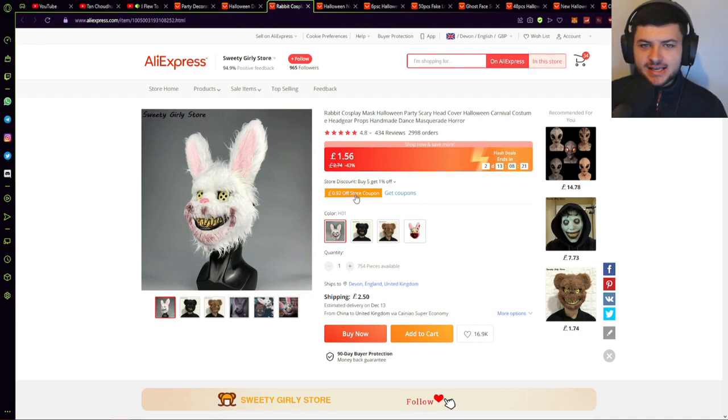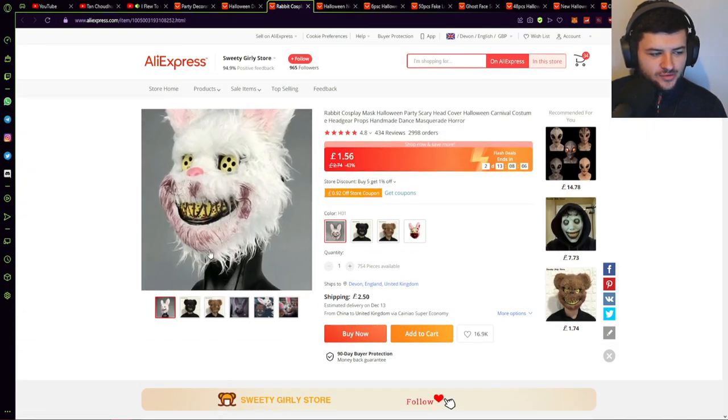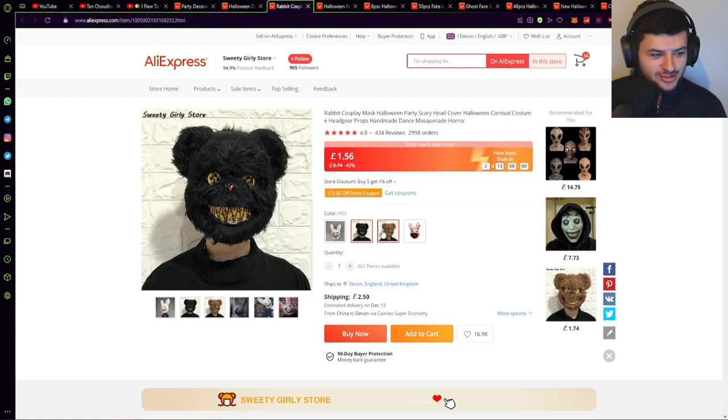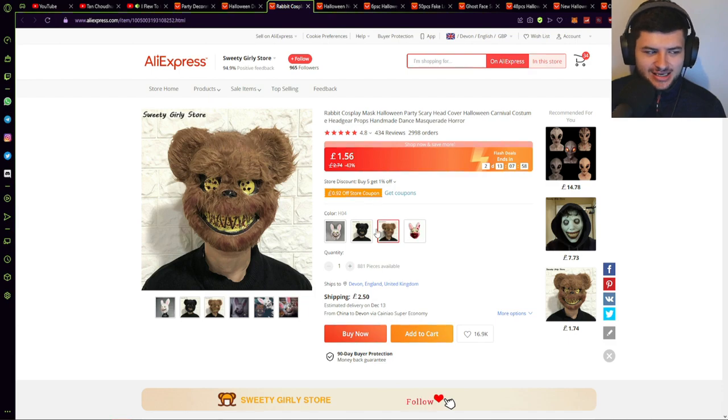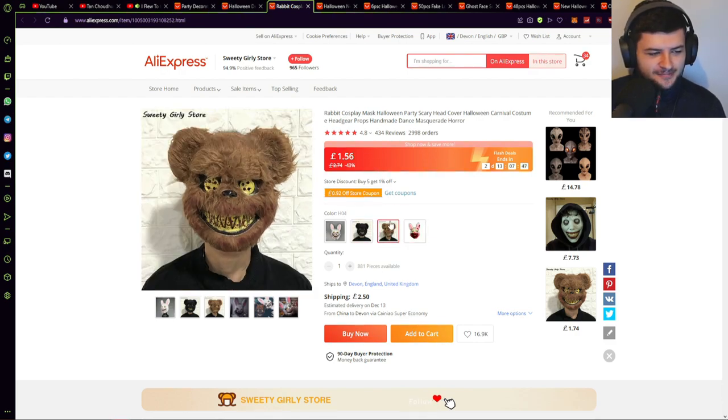The next one is this terrifying set of masks. You've probably seen these in movies — kind of like horror animal masks — which I think will be extremely good to sell. These are very high quality masks. This has 3,000 orders and another 4.8 stars. We have a few different types: this horrible terrifying bunny mask and also these two evil teddy bear masks. They kind of remind me of those characters from Five Nights at Freddy's — that horror video game — and you can see they look quite terrifying.